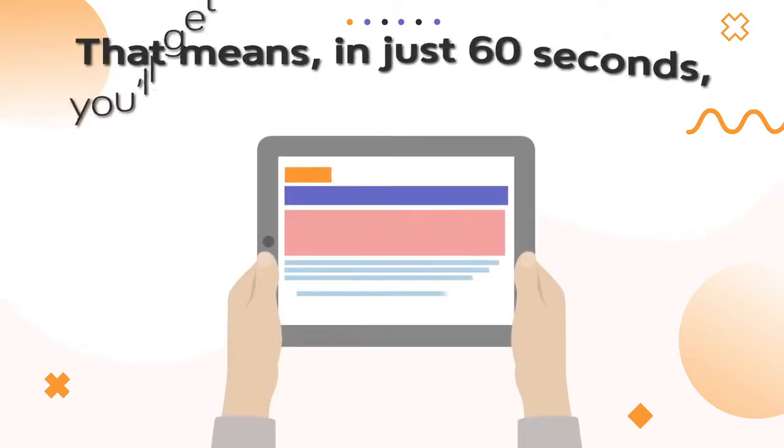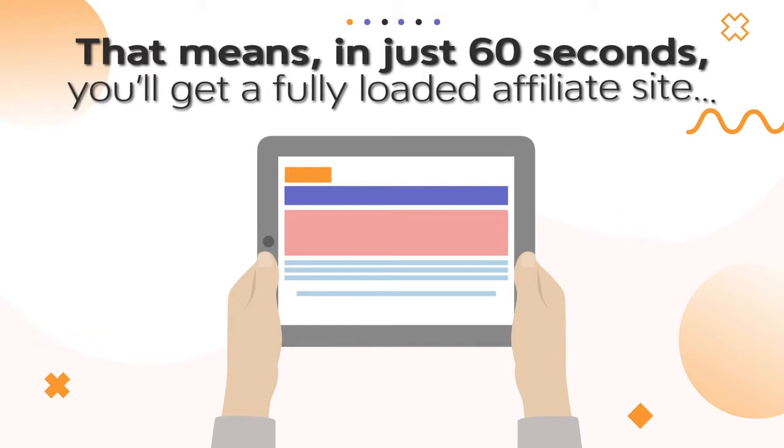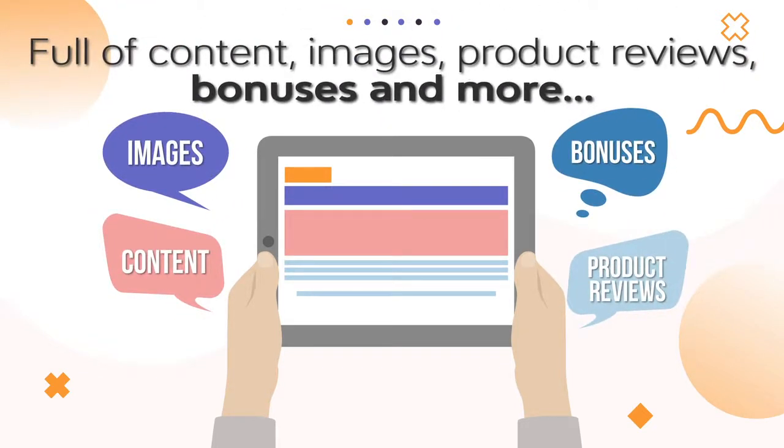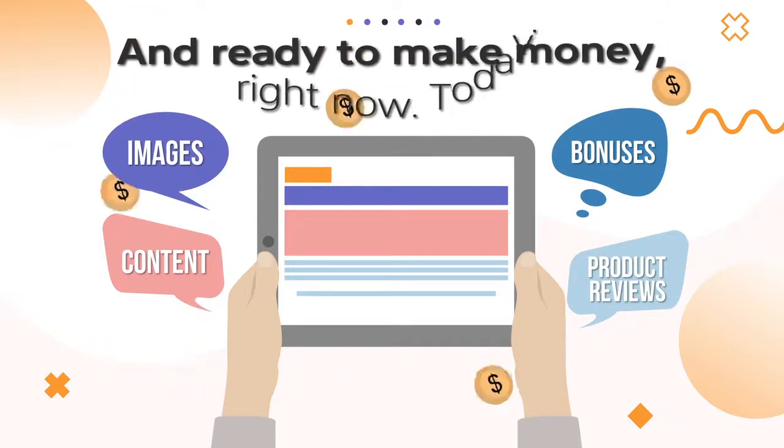That means in just 60 seconds, you'll get a fully loaded affiliate site full of content, images, product reviews, bonuses, and more. And ready to make money right now. Today.